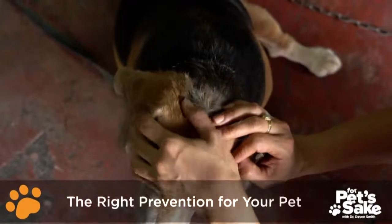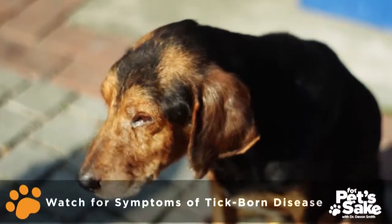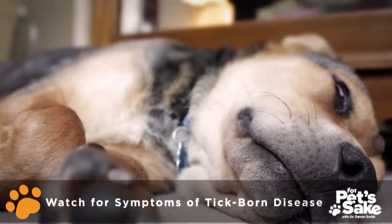If you find one, consider bringing your pet to the vet for proper tick removal. Look out for symptoms of tick-borne diseases like lameness, swollen joints, and fatigue. And remember, prevention is always the best medicine.